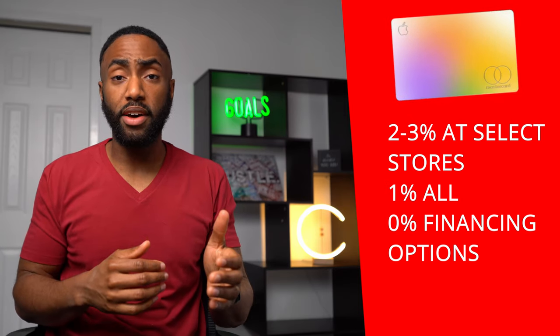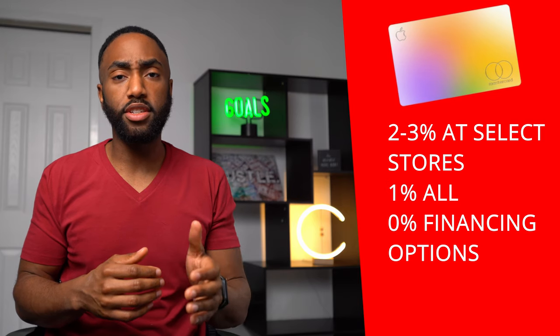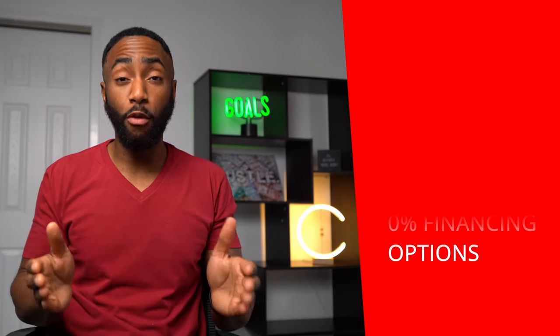You also get access to 0% financing for large purchases at the Apple Store for up to 24 months.